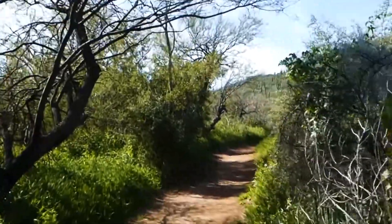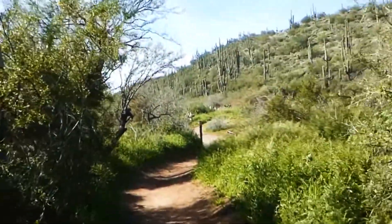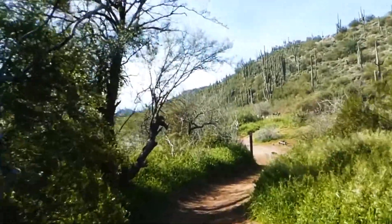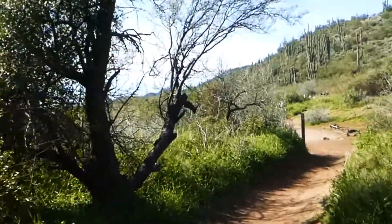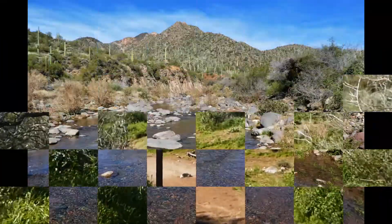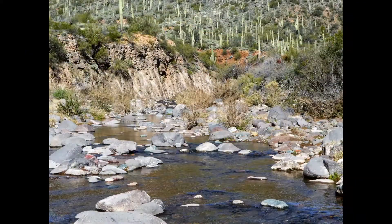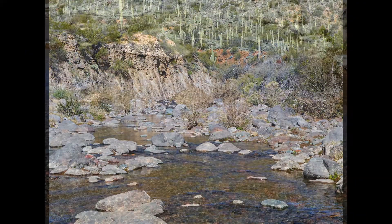And we should be coming to some water pretty soon. Here we go — and imagine they have the planks up here.